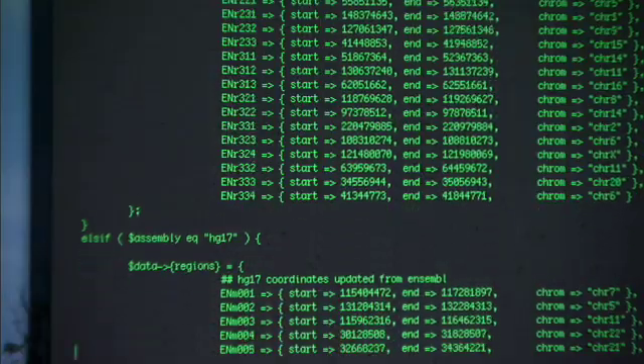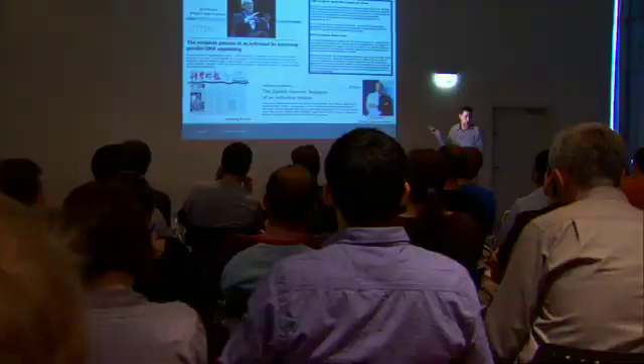It's having Unix in the command line right there when I need it. Bioinformaticians live in the world of computer science and the world of biology. Mac helps you do both.